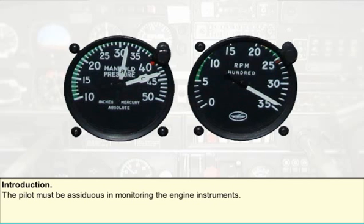Furthermore, without engine instruments, effective management of the engine would be impossible. The engine would not give long and efficient service and faulty operation would be commonplace. It is thus essential that engine instruments be fitted to aircraft and that they function correctly. The pilot must also be assiduous in monitoring the engine instruments.